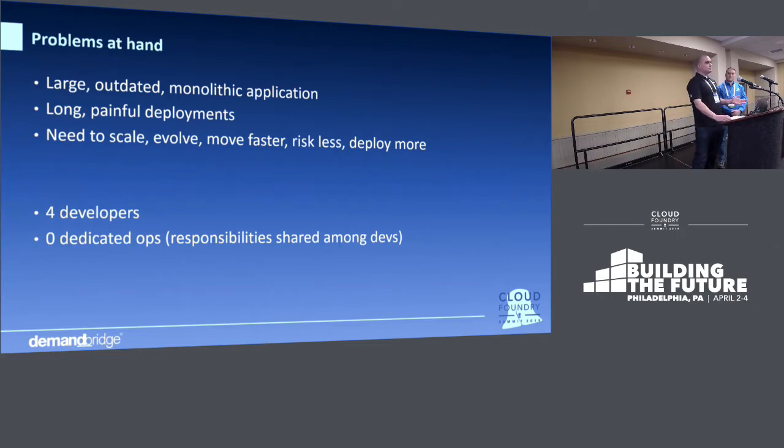We were on our own. The reason for the zero dedicated ops was that we were for a long time the software development arm of a print distributorship, who are now one of our many customers. The most we could ever hope for was that our application server and database VMs were online and connected to the Internet, and everything else was in our hands. We cobbled together what we could, and it worked wonderfully for us for a long time.